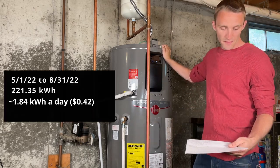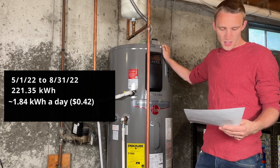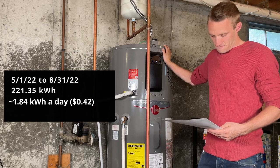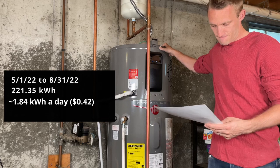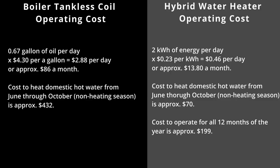From May 1st, 2022 to August 31st, 2022 — which is 120 days — I used 221.35 kilowatt hours, which is about 1.84 kilowatt hours a day, or 42 cents a day. Averaging those two periods out, it comes to about 1.97 kilowatt hours a day — let's call it 2 kilowatt hours a day — which is 46 cents a day versus $2.90 using the boiler to heat my hot water.